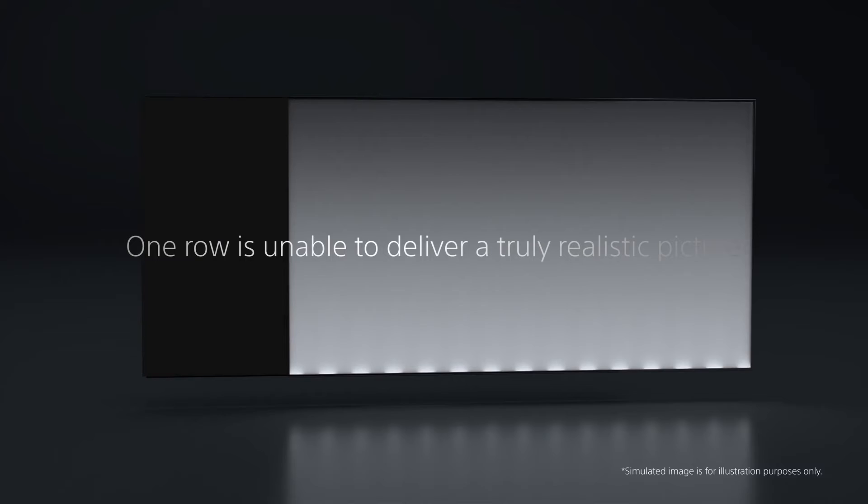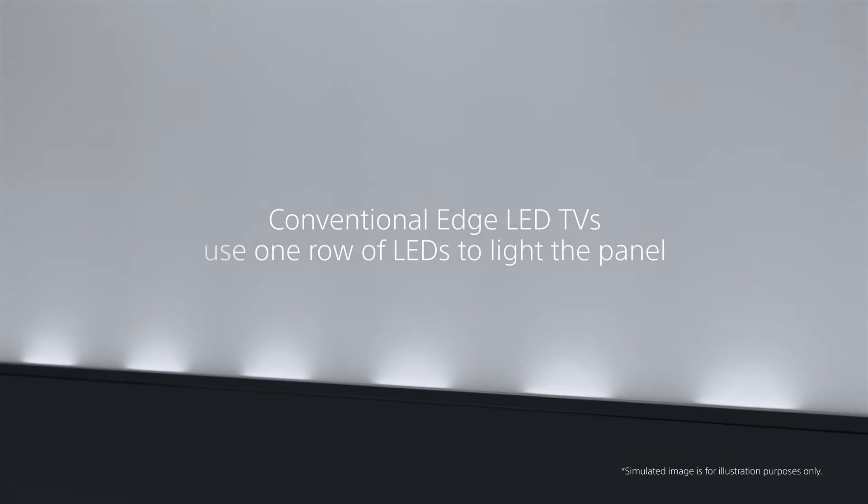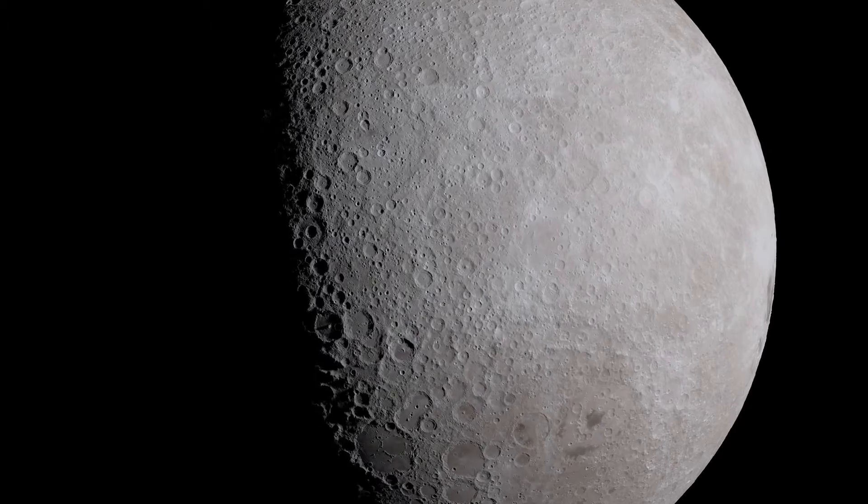Stay focused on the big picture with a slim and flush design, thin aluminum bezel, and a premium dual-position metal stand that can be adapted for wide or narrow placements.